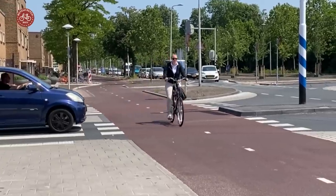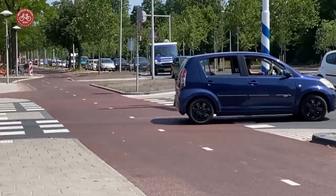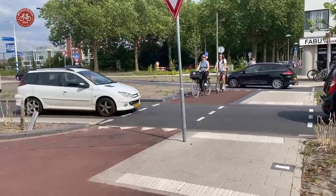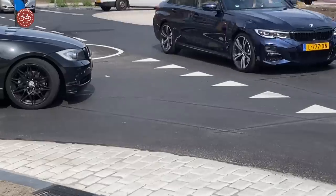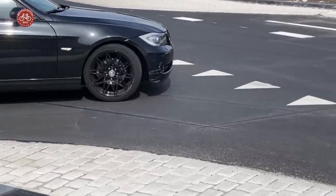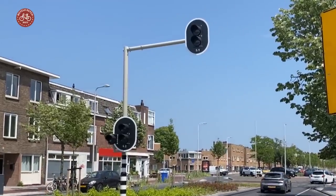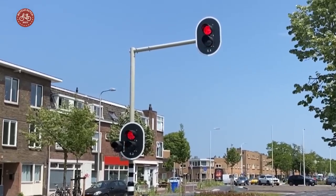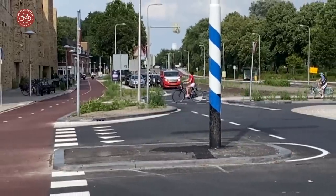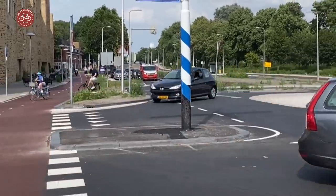People arriving from one of the side streets need a gap in traffic to get onto the main road. But sometimes there's too much traffic on that main priority road. Detection loops in the street surface as well as on the cycleways detect that waiting traffic. A single traffic light then stops the traffic on the main road, so people in the side streets get their much needed gap in traffic and they can get moving again.